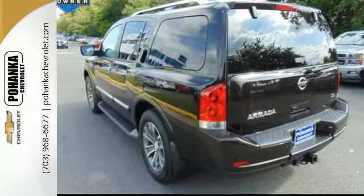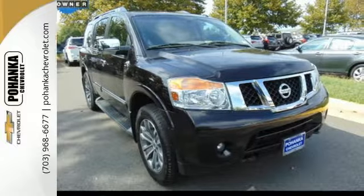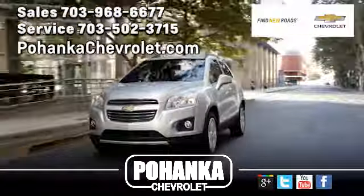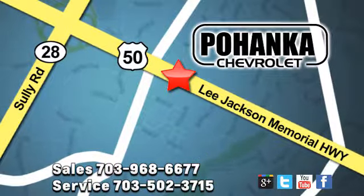Test drive this Armada today and take your adventure to the next level. Pohanka Chevrolet is a great place to buy a car. We're conveniently located at 13915 Lee Jackson Memorial Highway, Route 50 in Chantilly.